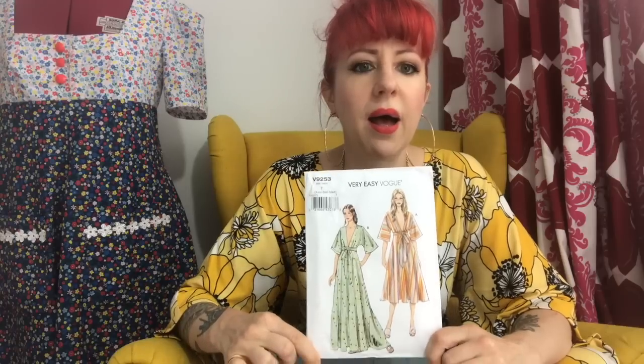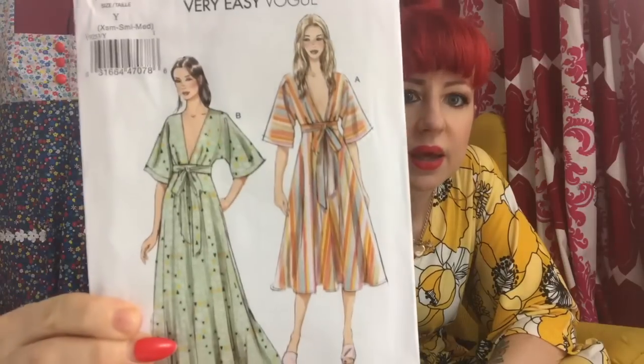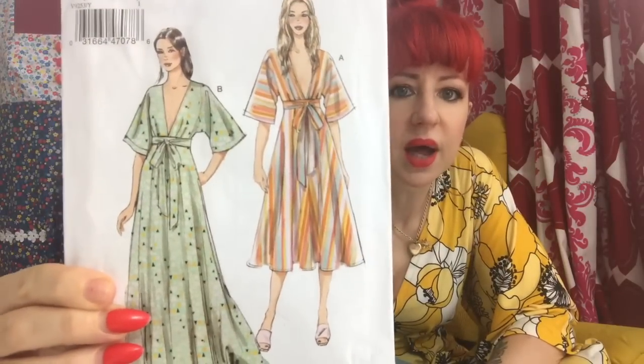There is actually a Stitch Sisters review of this that came out this morning, or last night. If you follow the Stitch Sisters, go on their channel and have a look. If you don't follow them, do follow them because they are a good laugh and they do lovely reviews and sewing vlogs.